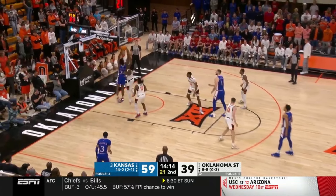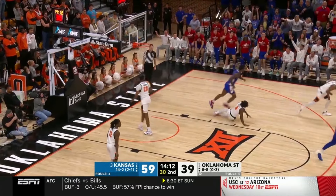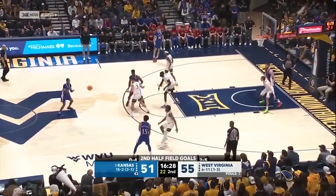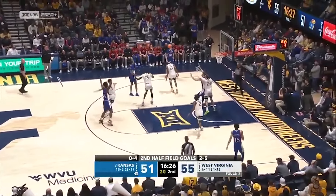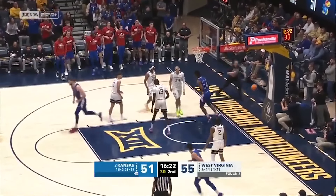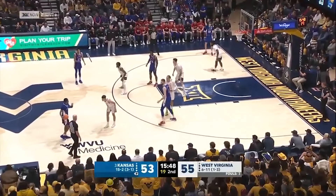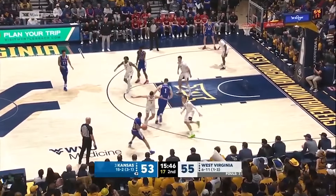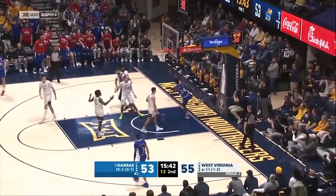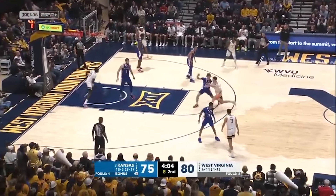Dickinson gets into the paint, finds Adams — and puts it home. Harris for Dickinson — KJ, one dribble, and a stuff from KJ Adams. Kansas just one field goal so far in this second half — that was a KJ Adams stuff. Here's Adams again — lather, rinse, and repeat. Another bucket.